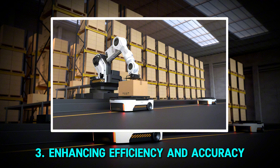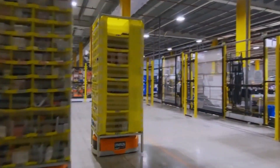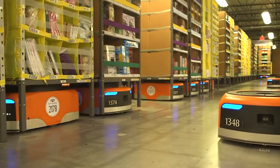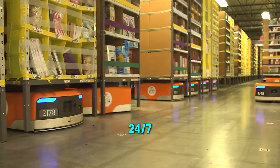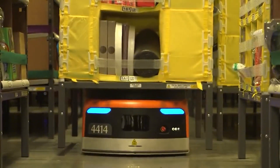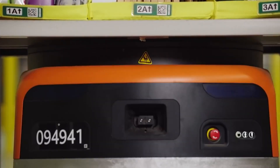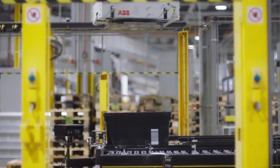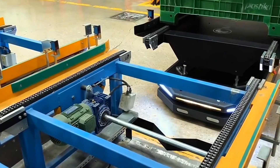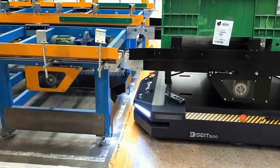Warehouse robots are transforming supply chain operations by increasing efficiency and reducing errors. Unlike human workers, robots can function non-stop, 24/7, without needing breaks or rest. This non-stop operation speeds up order processing, ensuring customers receive their products faster. Robots also minimize human errors, leading to more precise inventory management. Autonomous Mobile Robots (AMRs), for instance, track and update stock levels in real-time, preventing shortages or overstocking.